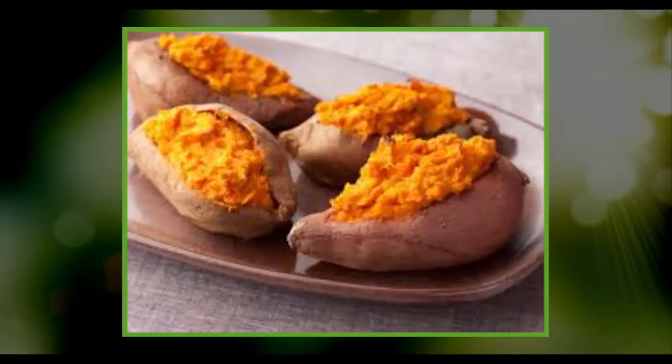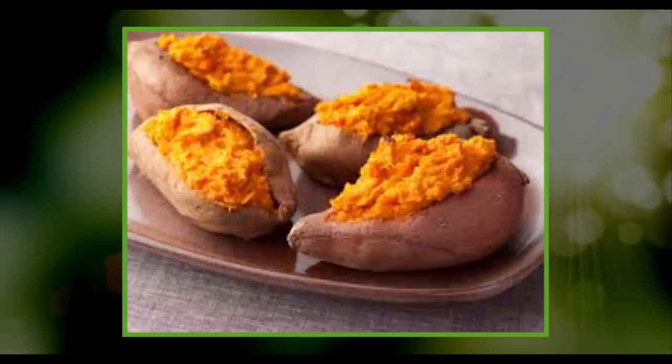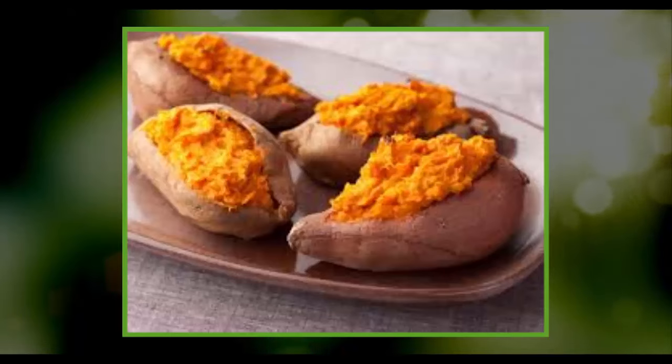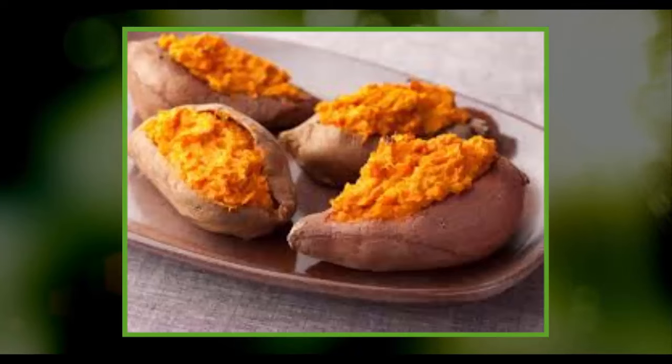Potassium in sweet potatoes stimulates the cleansing of your liver. A single sweet potato offers over 700 milligrams of potassium. It's also rich in magnesium, iron, vitamin B6, vitamin C, and vitamin D. Sweet potatoes provide huge anti-inflammatory potential which is useful in the treatment of fatty liver disease.